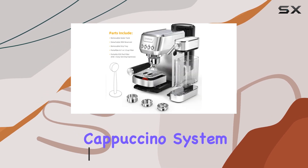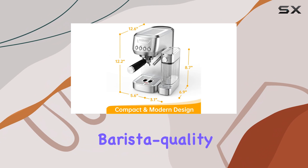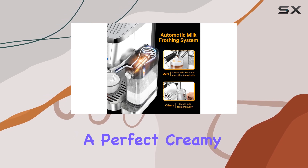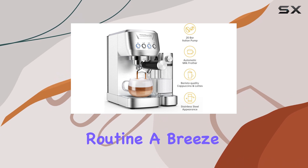The automatic cappuccino system is a standout feature, allowing you to create barista-quality cappuccinos with a simple touch. The 2.0 Long Life Automatic Milk Frother Tank ensures a perfect, creamy foam every time, making your morning coffee routine a breeze.